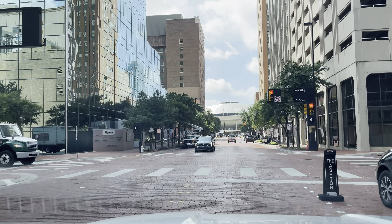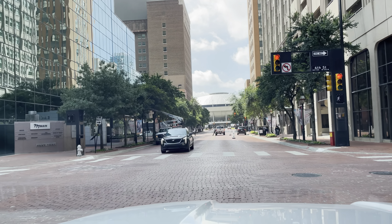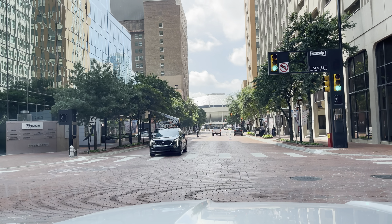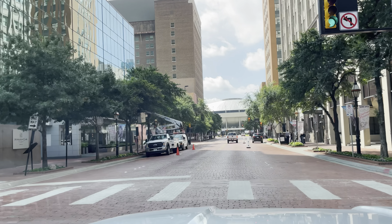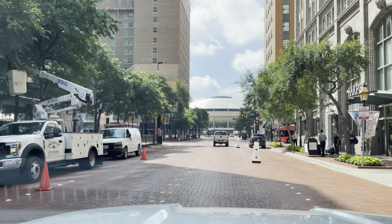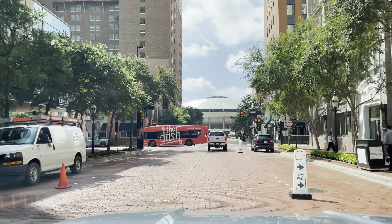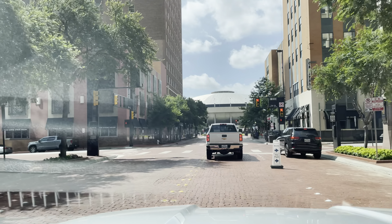The Ashton looks like a hotel here to the right. There's the convention center straight ahead. And we have the Harper here — another hotel in downtown Fort Worth.